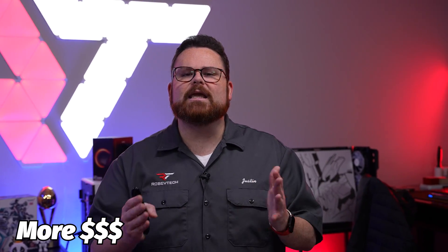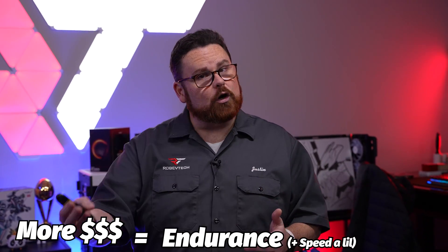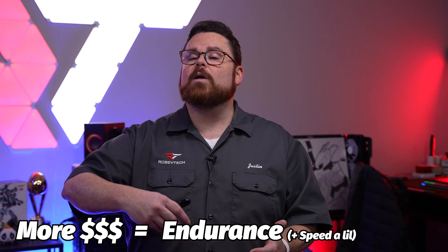The short of it is, the more expensive that Gen 4 NVMe drives tend to get, it usually has to do with endurance and speed. You're actually paying more money for the endurance technology and not necessarily the speed technology. So as you go from the P3 to the P3 Plus, which is Gen 4, and then up to the P5, that's what's driving the price.